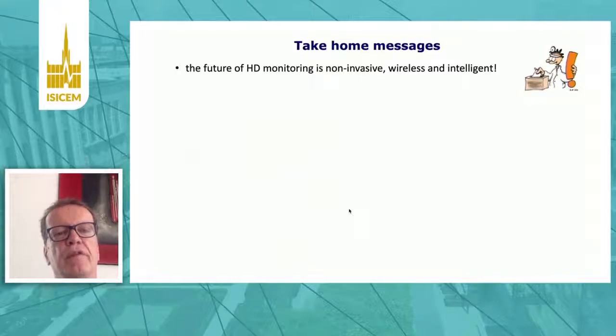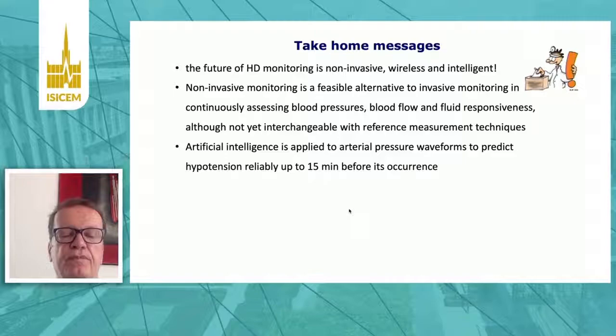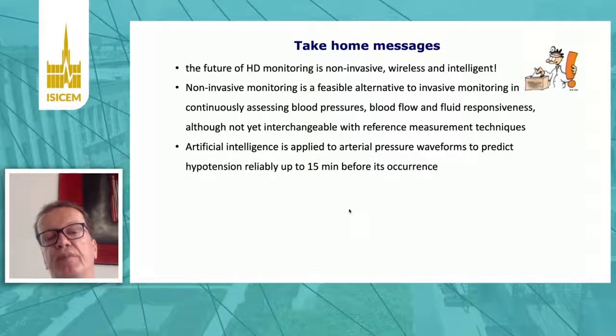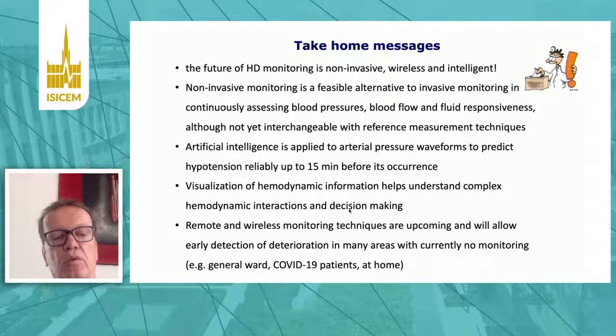In conclusion: the future of hemodynamic monitoring is non-invasive, wireless, and intelligent. Non-invasive monitoring is a feasible alternative to invasive monitoring for continuously assessing not only blood pressure but also blood flow and fluid responsiveness, although not yet interchangeable with reference techniques. Artificial intelligence applied to the arterial pressure waveform can predict hypotension reliably up to 15 minutes before its occurrence. Visualization of hemodynamic information aids complex decision-making, and remote and wireless monitoring will allow early detection of deterioration in areas with currently minimal monitoring, such as the general ward.